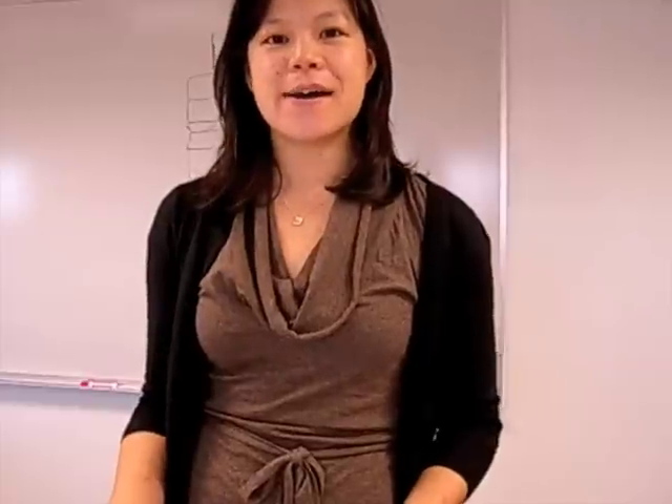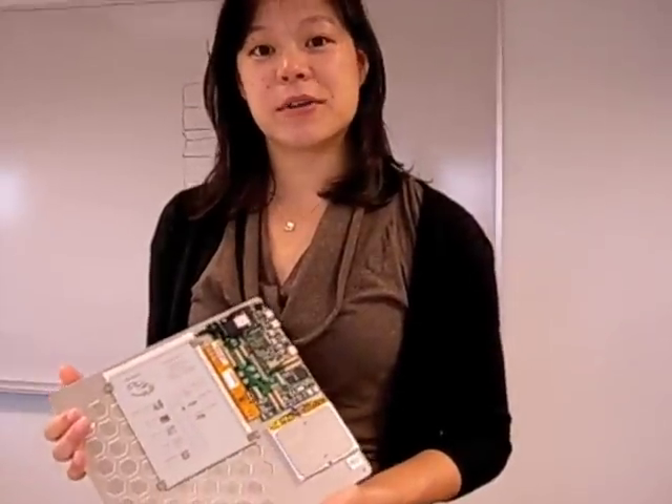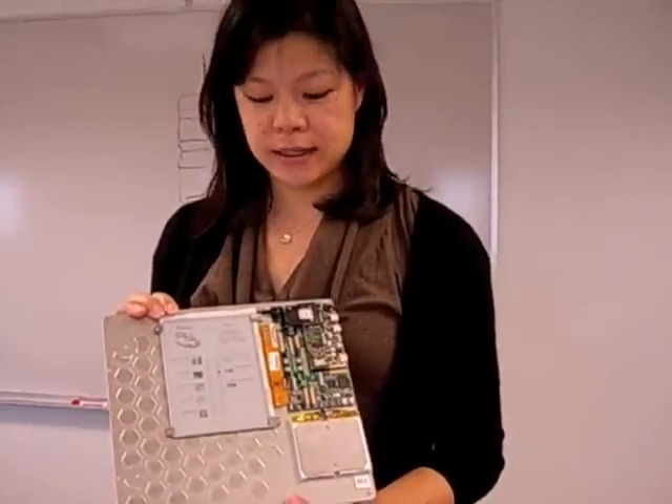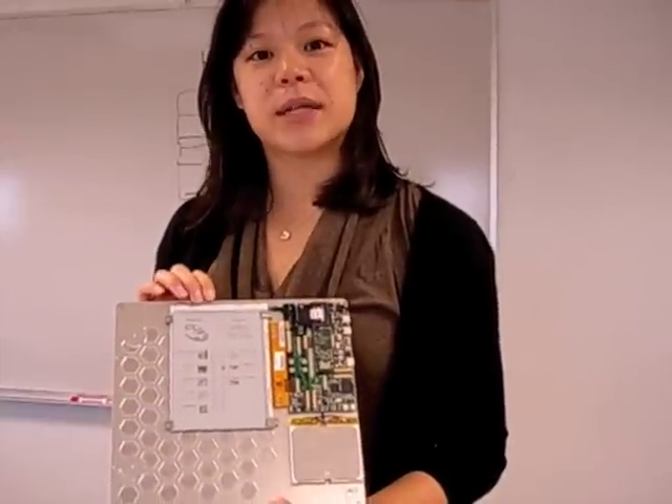Hi, my name is Joanna Au. I am a Senior Application Engineer here at E-Ink Corporation. Today I'm going to show you our AM300 Developers Kit, which features a 6-inch E-Ink display and all the controllers and drive electronics to drive the display.